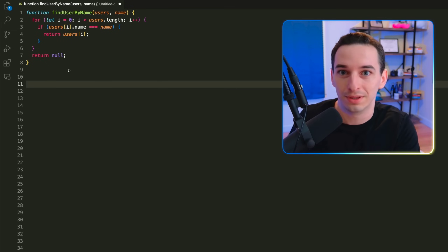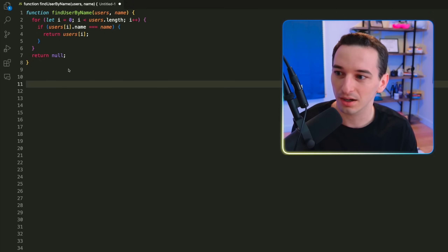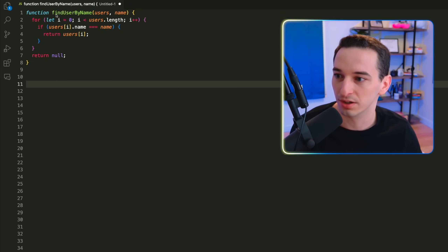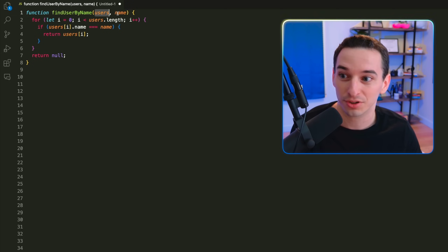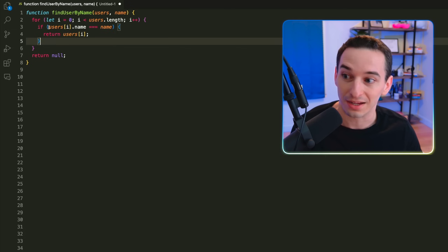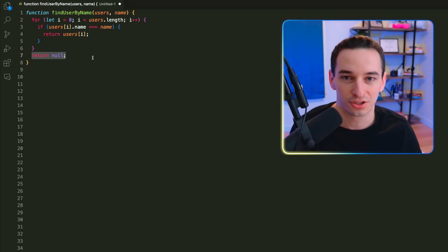The first principle of clean code that I hear quoted a lot, and that I frankly don't fully agree with, is this idea of only ever having one return statement. Here we have this function 'findUserByName' — it takes in an array of users and a name, iterates through the users until it finds one with that name, returns that user, and otherwise returns null at the end.